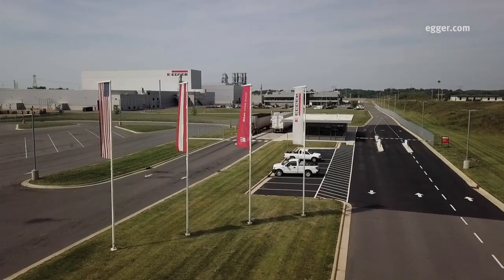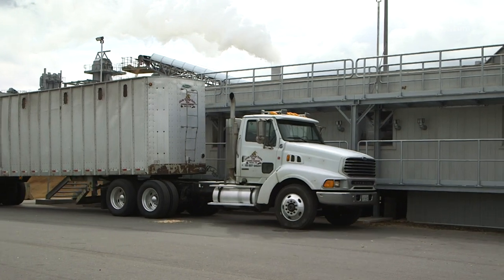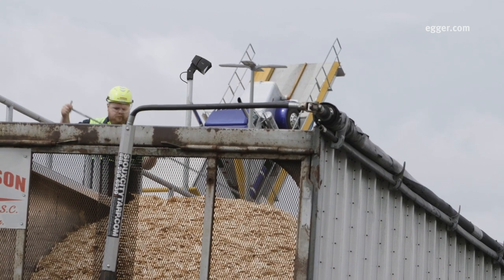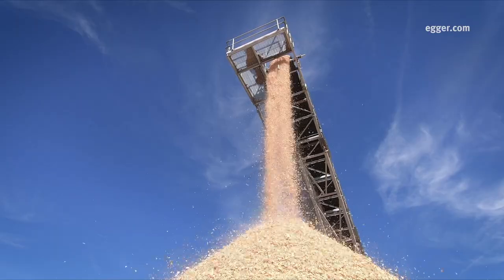Trucks arriving at Eggert are weighed at the gatehouse entrance to the plant, then proceed to the quality and sampling station. There, samples of the chips or sawdust are taken to calculate the moisture content. This will determine what the dry weight of the wood will be to calculate payment.